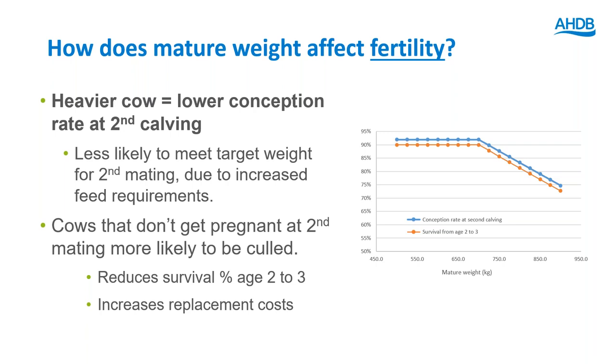That has a double effect: first, fewer calves born; second, a slightly increasing replacement cost due to that increasing cull rate.